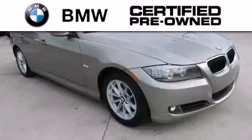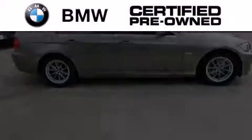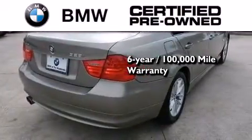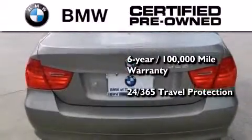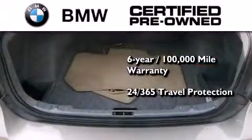The BMW inspection process covers everything from safety to performance and general wear. Plus this BMW is backed by a six-year, 100,000-mile limited warranty, even if you're not the one driving.